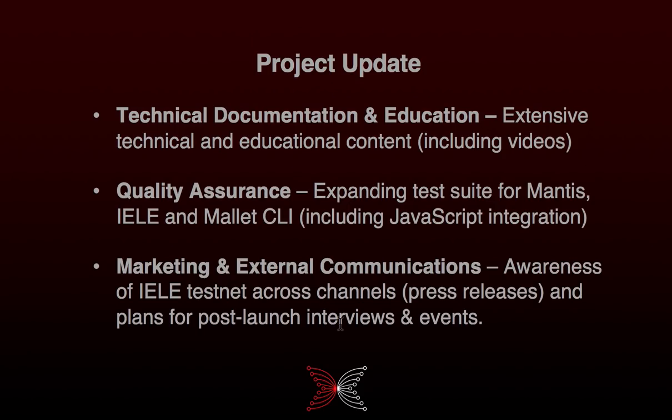For technical documentation and education, we've been focusing heavily on providing additional content and training for the KEVM testnet. That's based on our experience with KVM where you asked for more, so we've listened, and hopefully what we've delivered is something you'll enjoy and find informative. But if there's something else you want us to deliver, we're more than happy to do so.